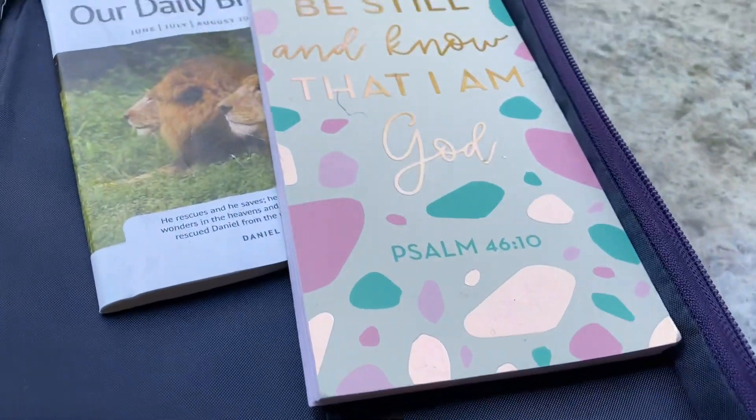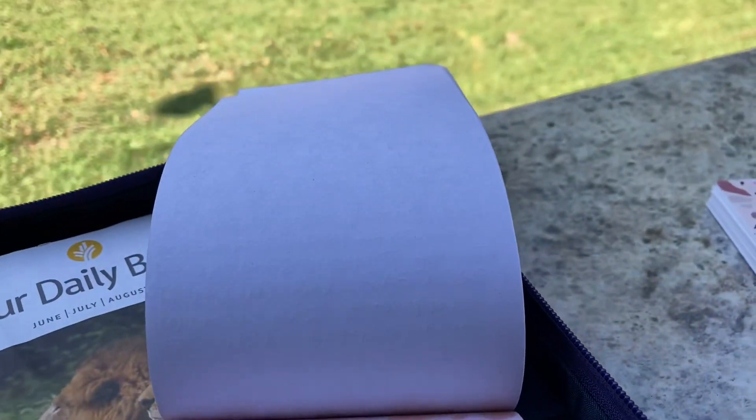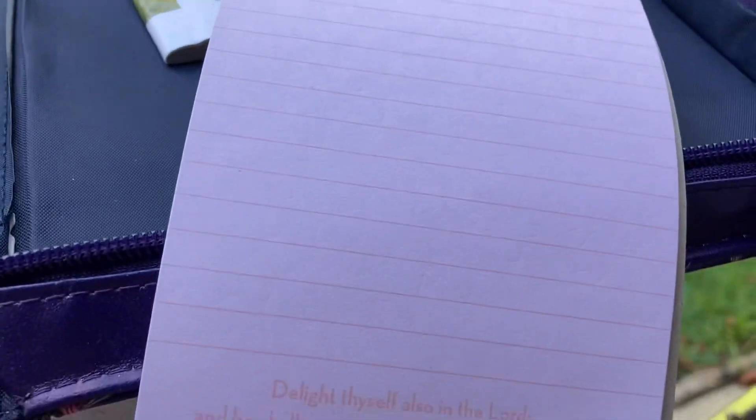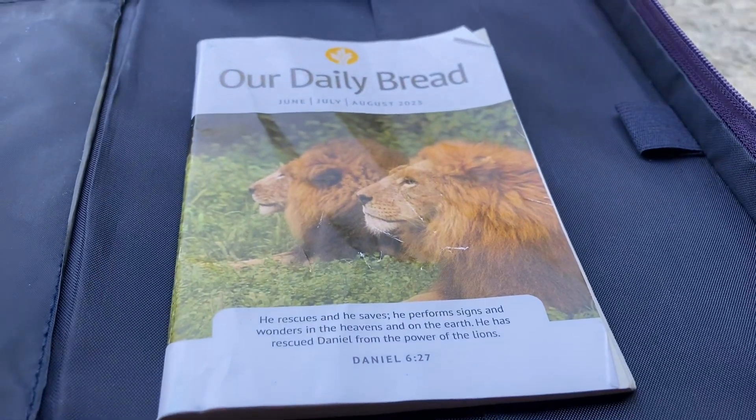And then I have a notepad that I just write notes and all of that in. And lastly, I have this Daily Bread devotional in my Bible bag.